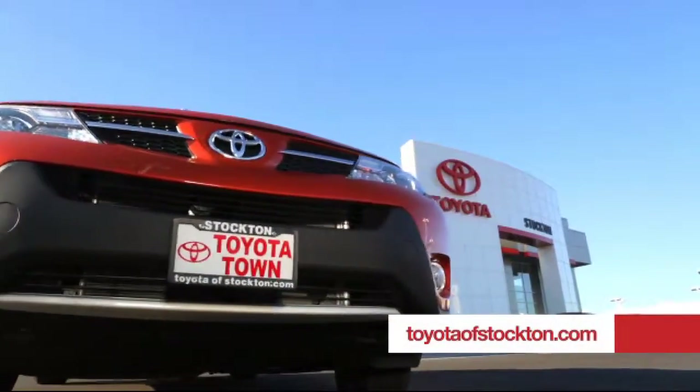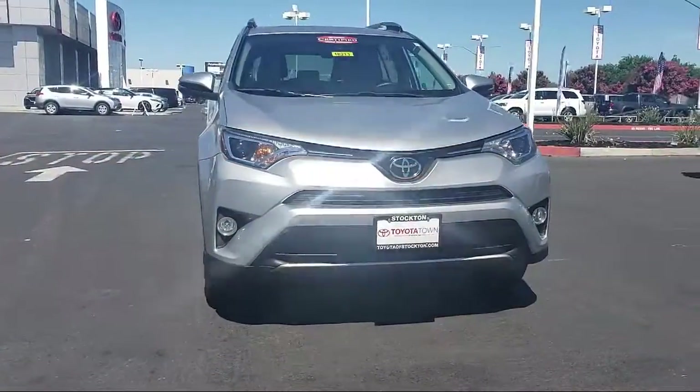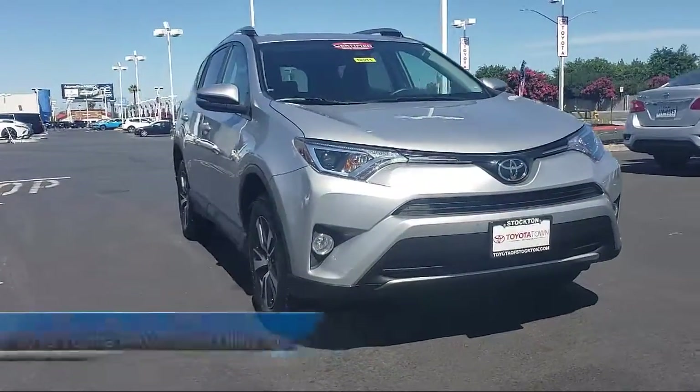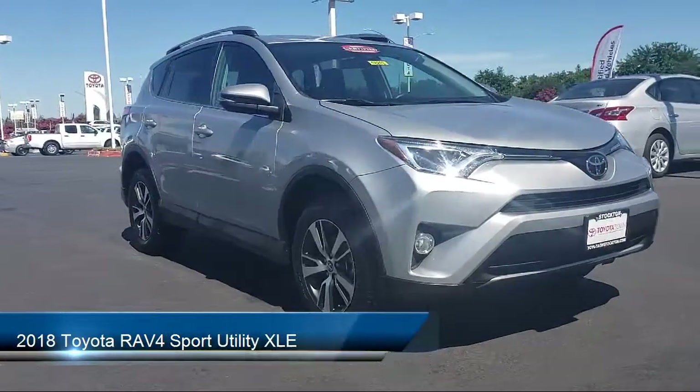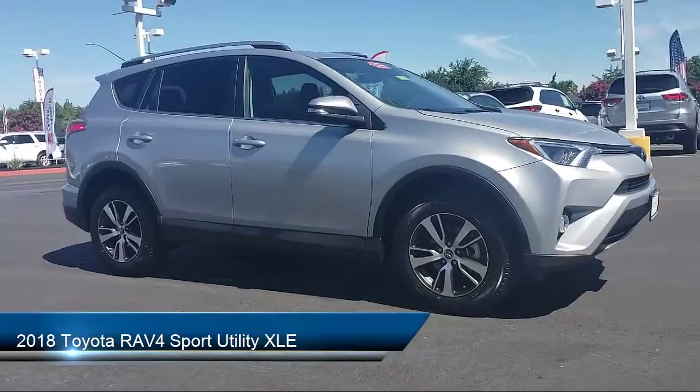For over 20 years, Toyota Town of Stockton has been one of the Central Valley's premier automotive dealerships, and here's another example of a great vehicle from our huge selection of quality pre-owned cars and trucks, and comes equipped with...